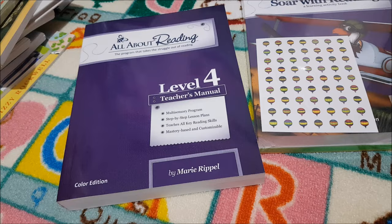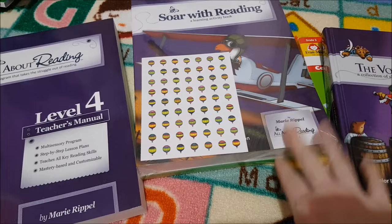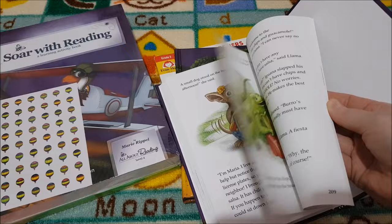We are finishing up All About Reading Level 3 and then we're going to move on to All About Reading Level 4. This is the teacher's manual, the student activity pack with all the cards in, two readers: Elemantics and The Voyage. This is the colour edition. The illustrations in here are absolutely gorgeous. My daughter adores this curriculum. We just can't gush about it enough — we love it, it's absolutely fantastic.